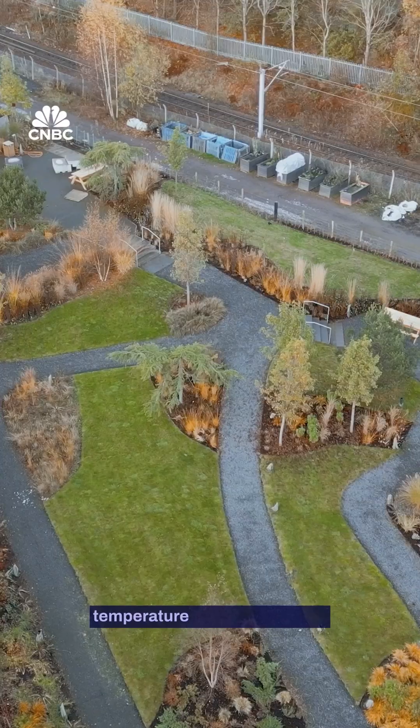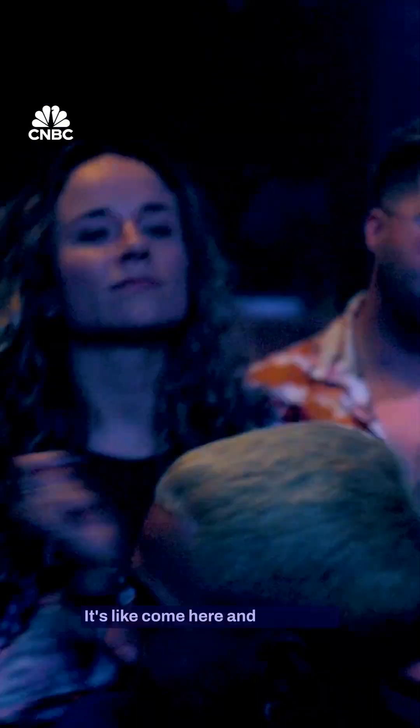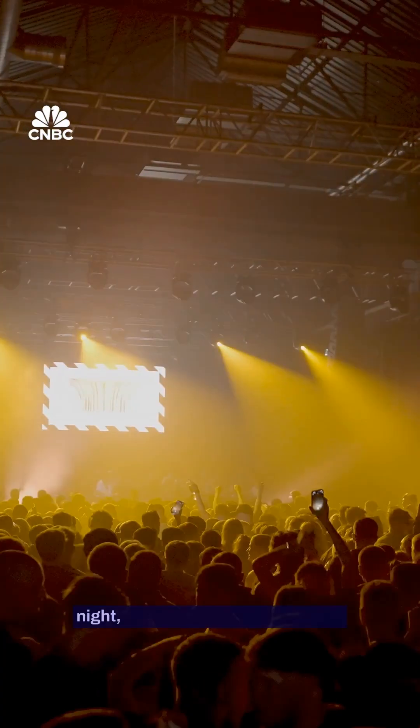And we can see the temperature of each borehole. So it's not like this sustainability system that some energy company have come up with. It's like, come here and dance. Do what you do every Friday and Saturday night, and you're playing your part.